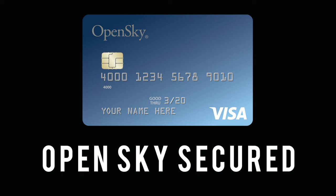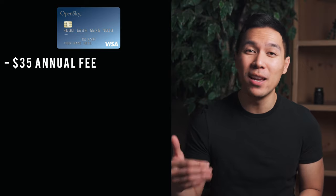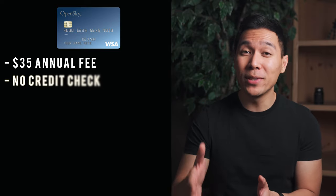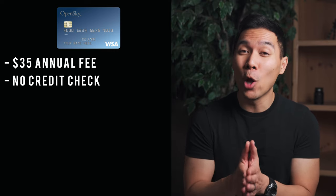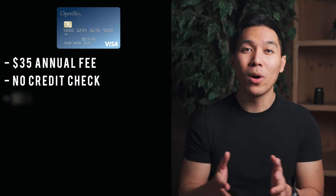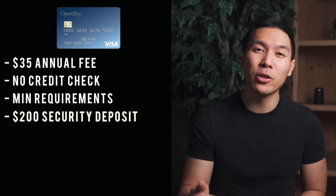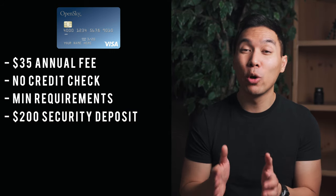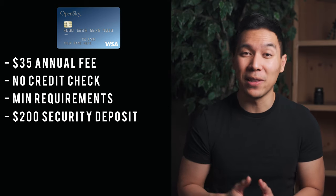The next card is the OpenSky Secure Visa credit card. One key difference is that this card does have an annual fee of $35. I rarely recommend cards with annual fees because the benefits have to outweigh the costs. What makes the OpenSky Secure Visa special is that they do not check your credit when you apply, meaning there's no negative effect to your credit score. The main requirements are that you're at least 18 years old and have enough income to afford a $200 deposit alongside the $35 annual fee. This is probably the easiest card on the list to get approved for.